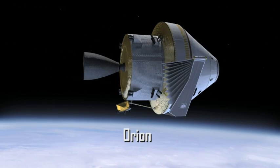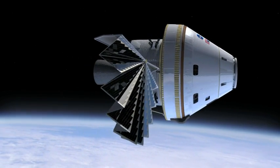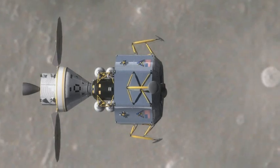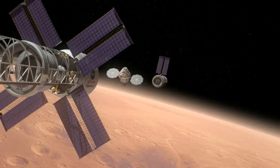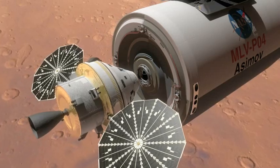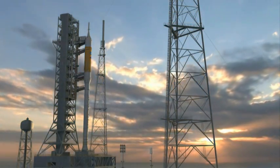Orion is similar in shape to the Apollo spacecraft but is larger and features state-of-the-art equipment. Orion can dock with a space station, rendezvous with other components for a lunar mission, and even be modified to play a part in a mission to Mars. All of these potential journeys depend upon the Ares I launch vehicle getting Orion into orbit.